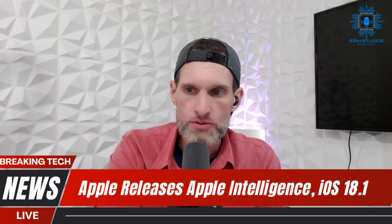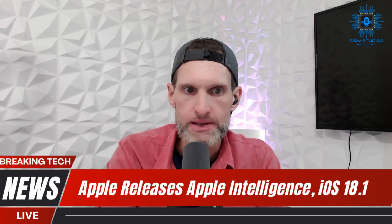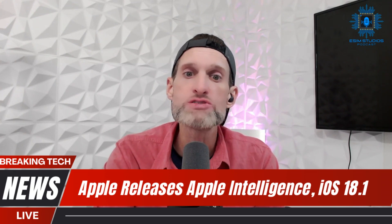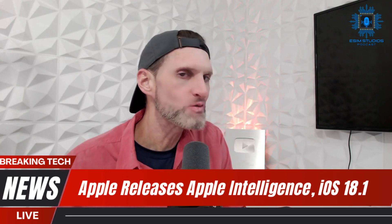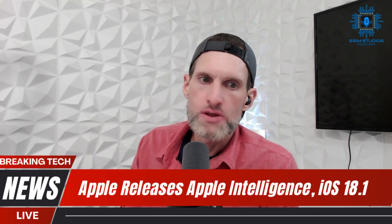If you have a Mac or iPad running on the M1, M2, M3, or possibly M4 chip, you're going to get Apple AI. Starting today, iOS 18.1 includes the first wave of Apple Intelligence functionality. More features are coming in iOS 18.2 — they give you a little teaser in 18.1, and then 18.2 should bring the full brunt of their AI capabilities.